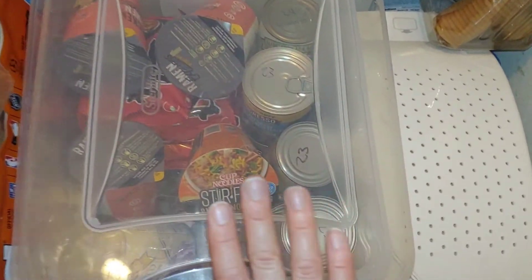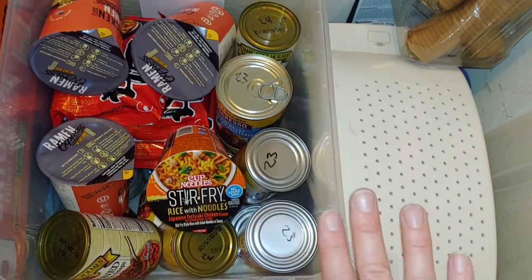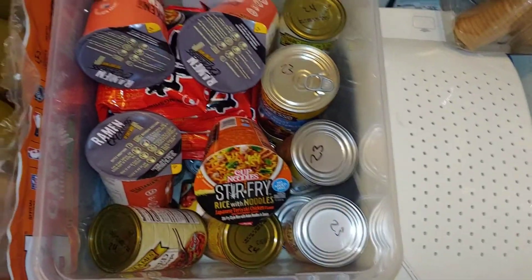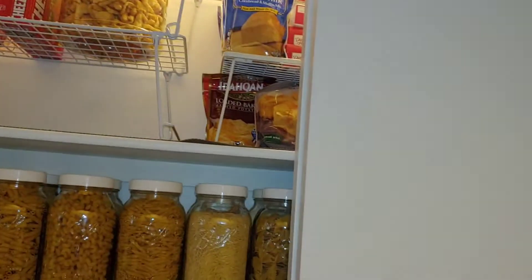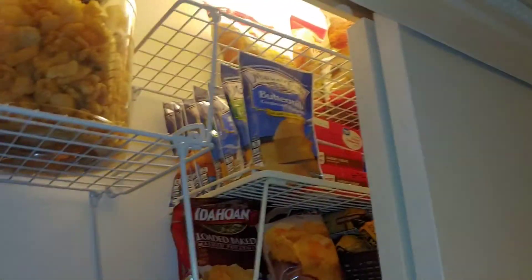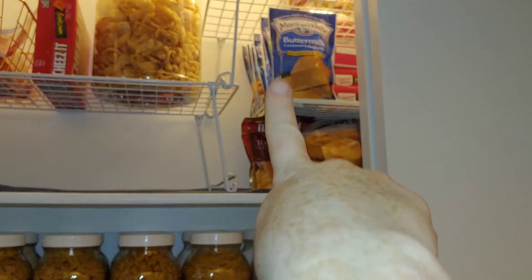Now we're going to go into our pantry. Excuse the mess — we're going to knock this wall out so the pantry isn't finished yet. This bin has stuff we're going to use that's not going back into the pantry. Usually I'll go through this bin and see if there's anything I want to make for dinner — that's how I keep it organized. Let me show you the options we have. I go into my pantry every week to see what we have so I know what I can use. I see some cornbread mix and some potatoes.